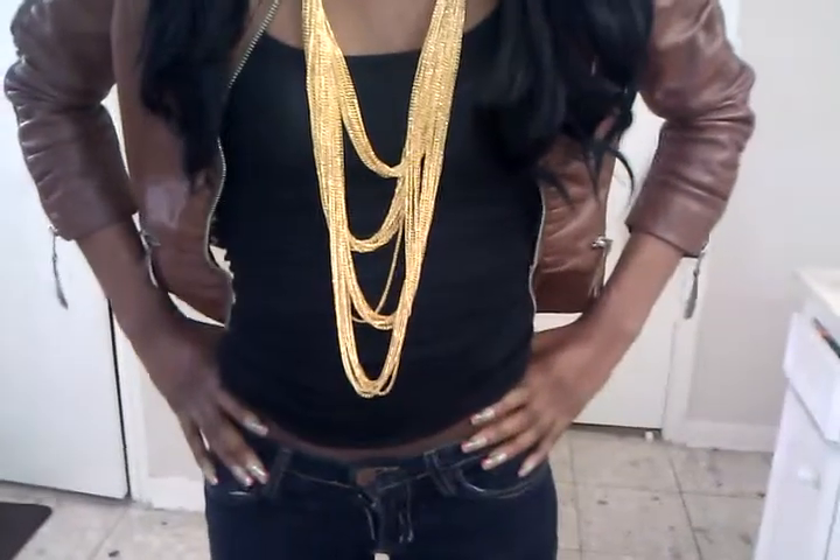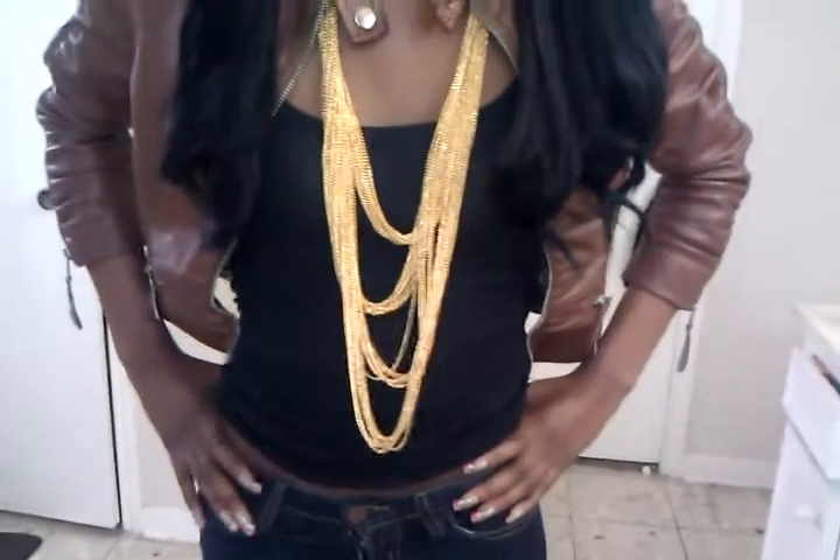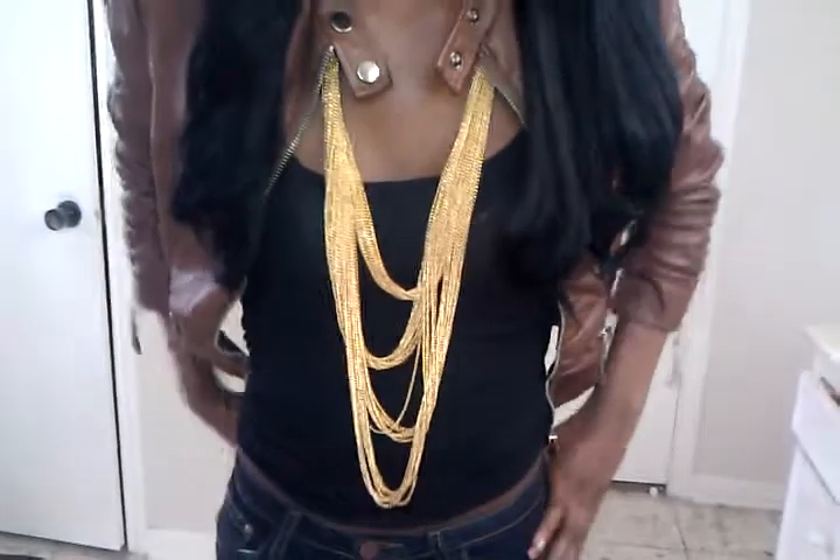My pants — I don't remember where I got these, you guys, but I didn't get these from Outfit Outlet.